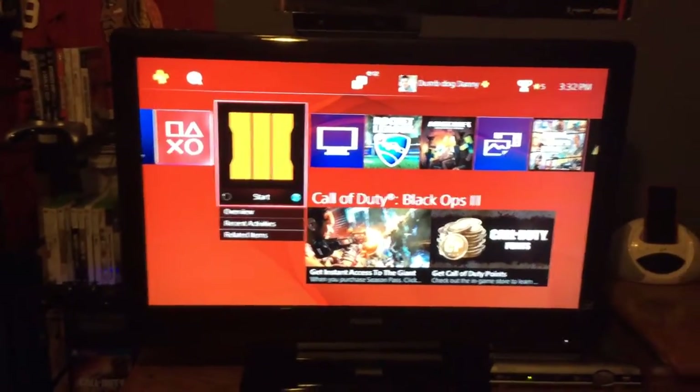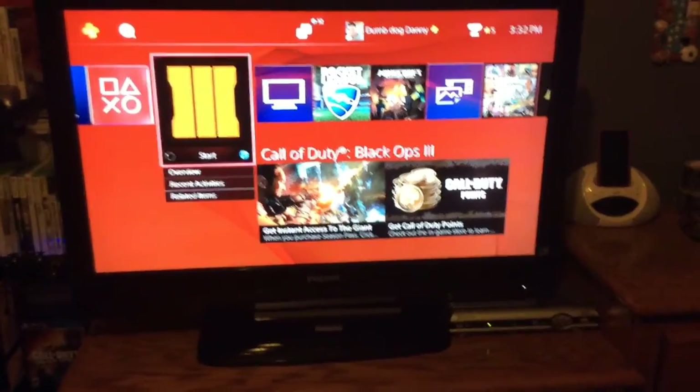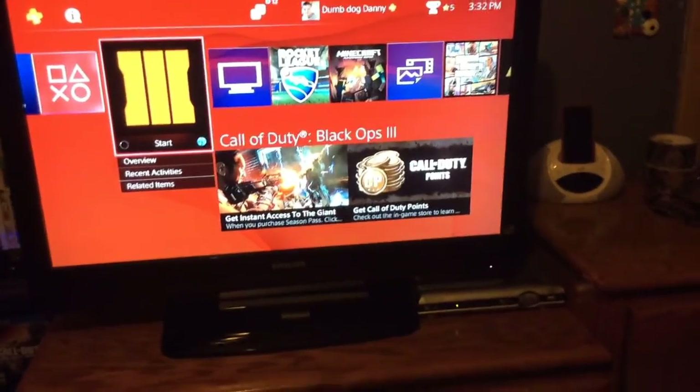I think the TV is 32 inches — sorry about that. I got the clock, and headphones, and Black Ops 3.